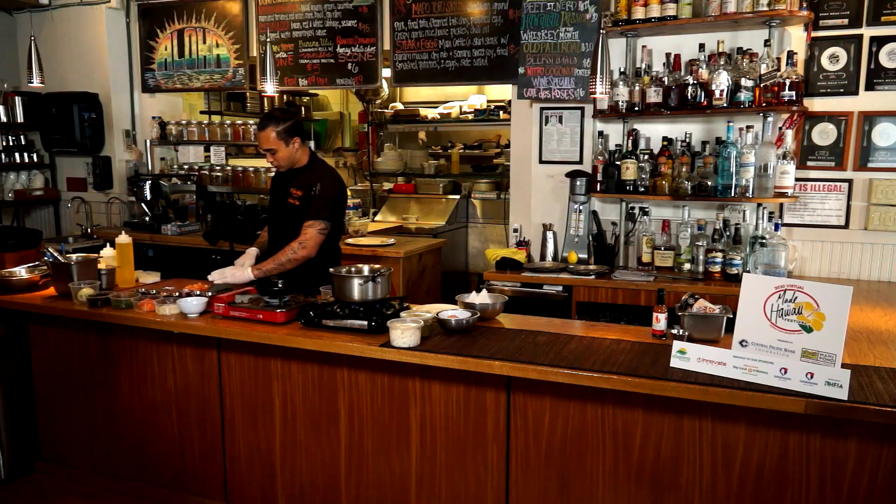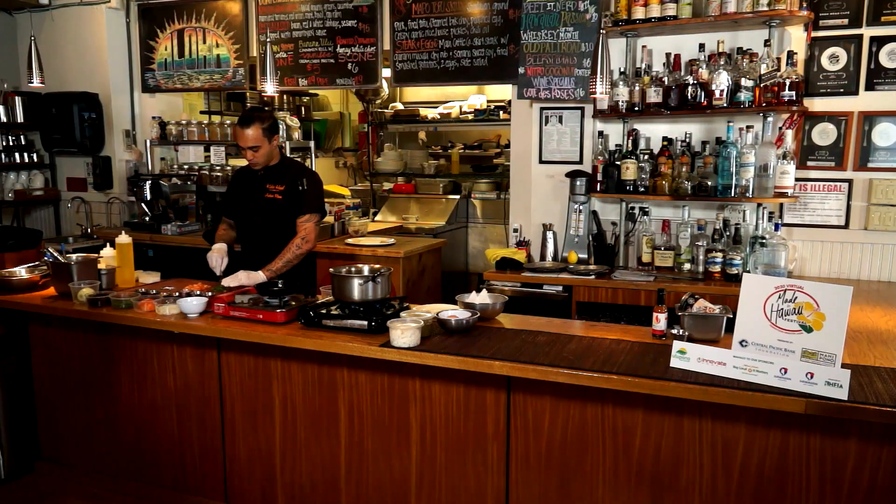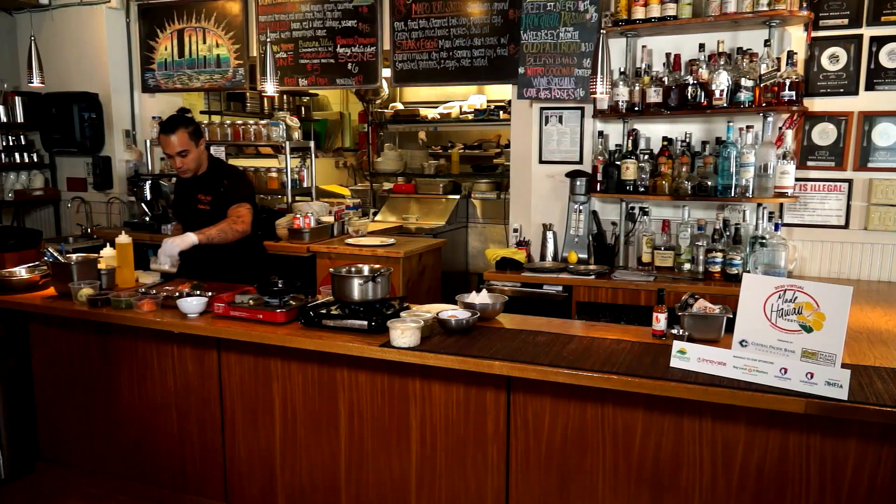Thank you for tuning in to this cooking demonstration. I really want to be there, but it's going to be an exciting show. Remember, buy local — it matters. Aloha, and let's check it out.